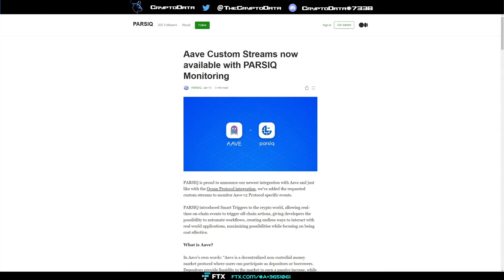Aave is a borrowing and lending protocol that allows users to earn passive income. Partnering with Aave lets users create if-then rules — for example, 'if the loan value reaches X, deposit more assets into Y to avoid liquidation.' It'll also notify you when someone makes a deposit to a pool, a withdrawal, or borrows funds.